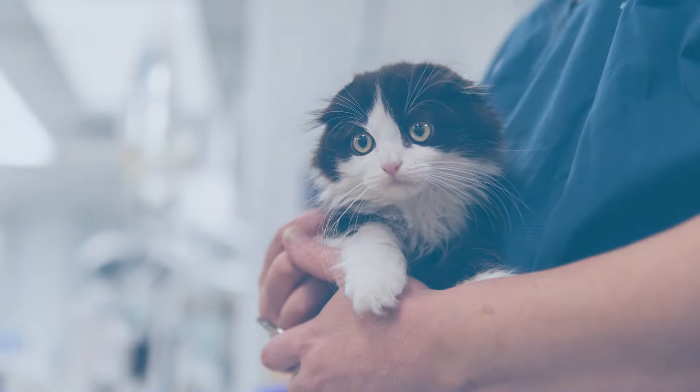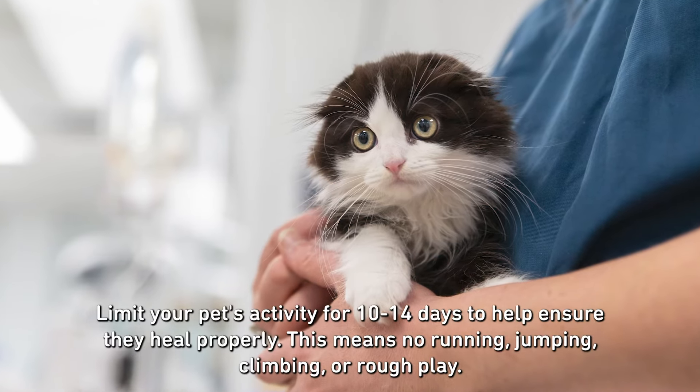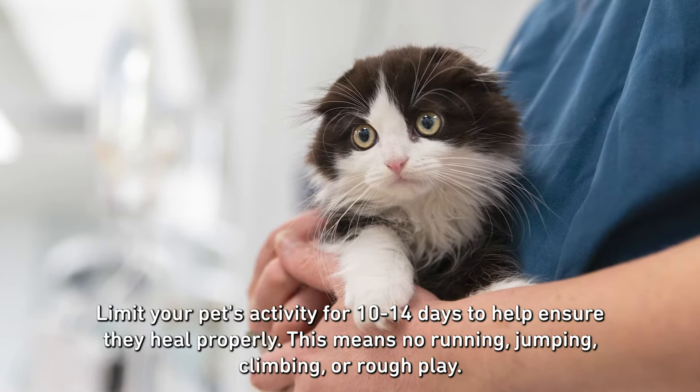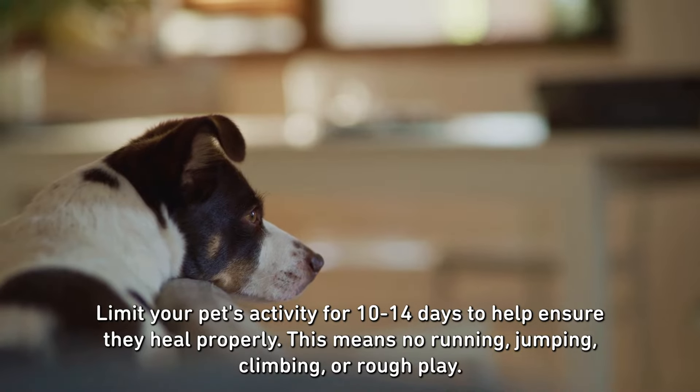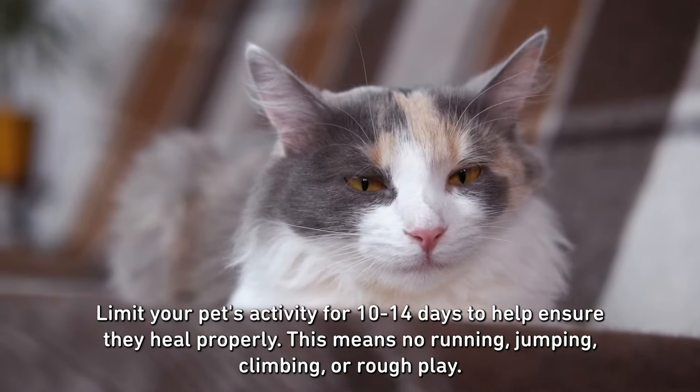First and foremost, it is important to limit your pet's activity for 10-14 days after surgery to help ensure they heal properly. This means no running, jumping, climbing, or rough play.